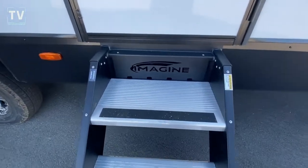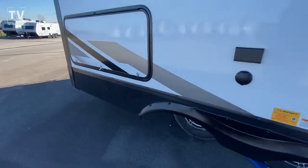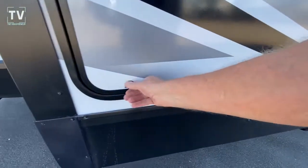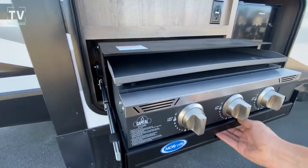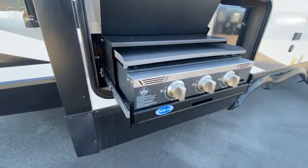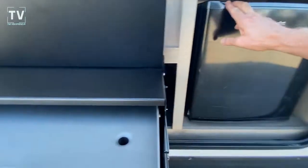This RV has two slides — one on the campsite side and one on the off-campsite side. There you can see the 2670 MK badging. As we slide out the campsite side, part of that slide is this outdoor kitchen. Here we can see the gas grill, and they've become very popular — I just recently got one a couple months ago and my wife and I absolutely love it.